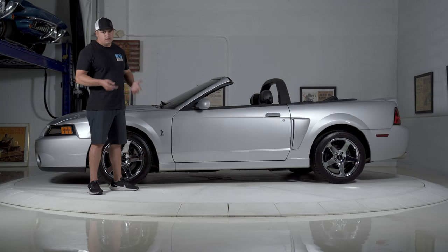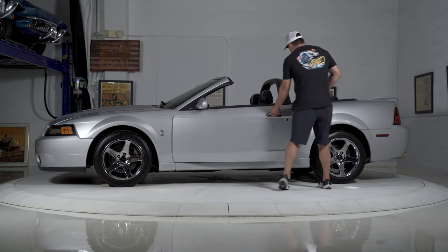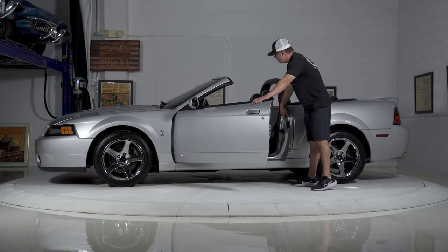So if you want to see the underside shots, the whole nine yards, just click on that. As I open up the driver's side door, all the rubbers look good. Your stickers are still intact here for your VIN number.